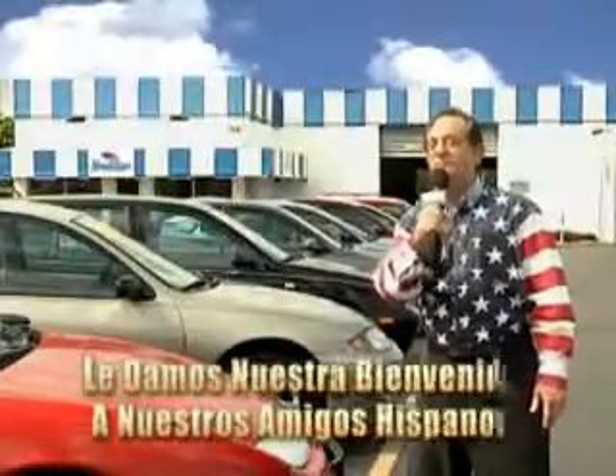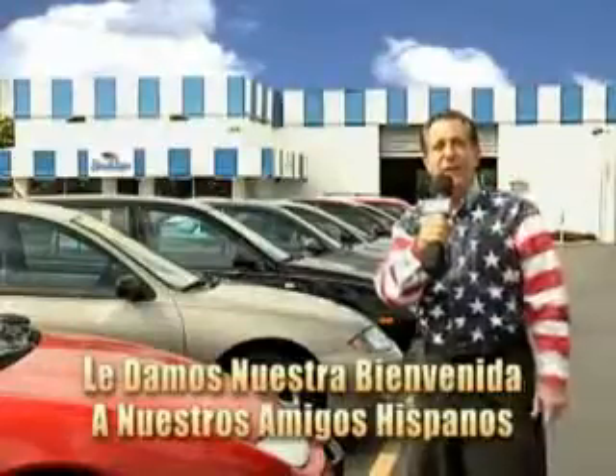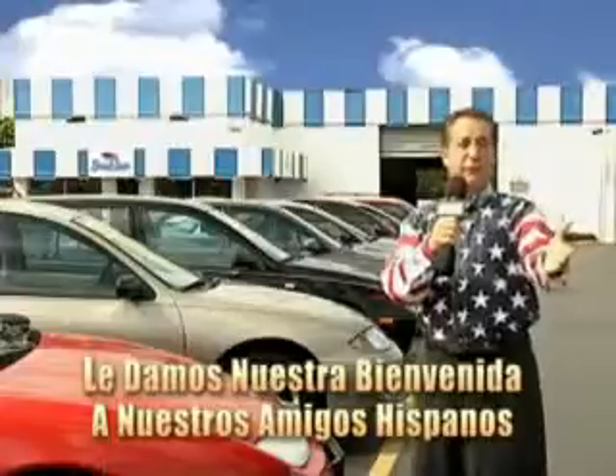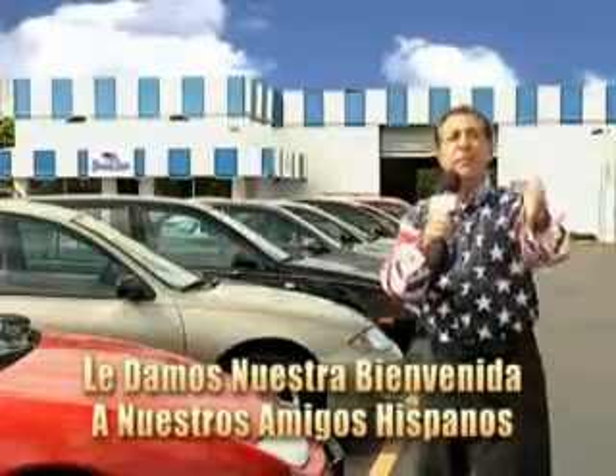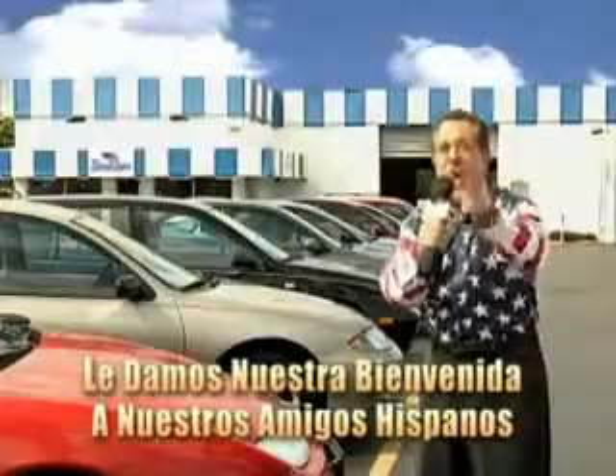Welcome to Beach Cars Incredible Parade of Values, where we price to sell. You want to buy late models for less? Well, you've heard of one price pricing, blue book pricing, warehouse pricing, and wholesale pricing. But for well over 40 years here in Palm Beach County, you've got Beach Cars pricing.